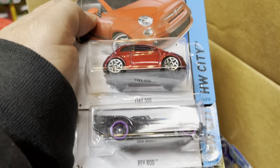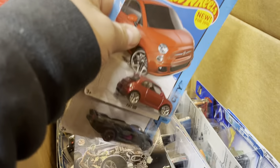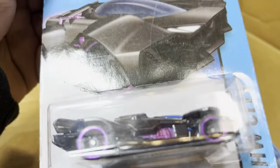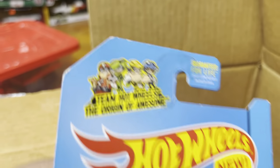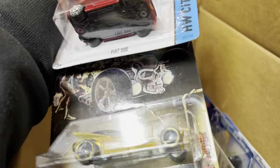Fiat 500. And the Rev Rod — that's a weird car, look at that. Only when you go on it does it make noise — new for 2014. Team Hot Wheels — that's a pretty crazy looking car, I've never seen that one.